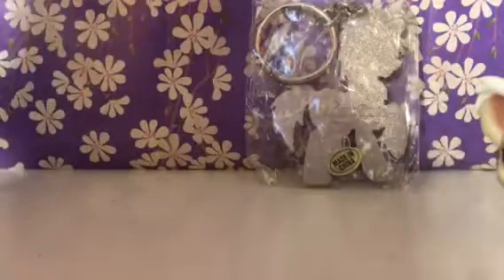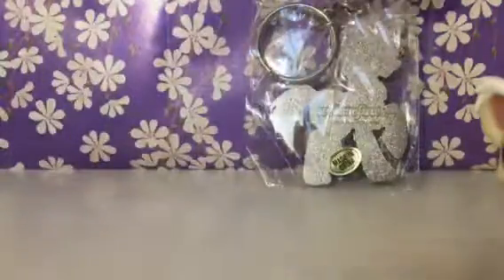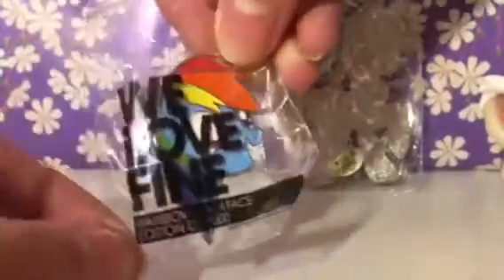So this one is in plastic. They're all in plastic because they're brand new. She got them in a package — like one of those boxes where you get a bunch of things. This one says 'We Love Fine.'